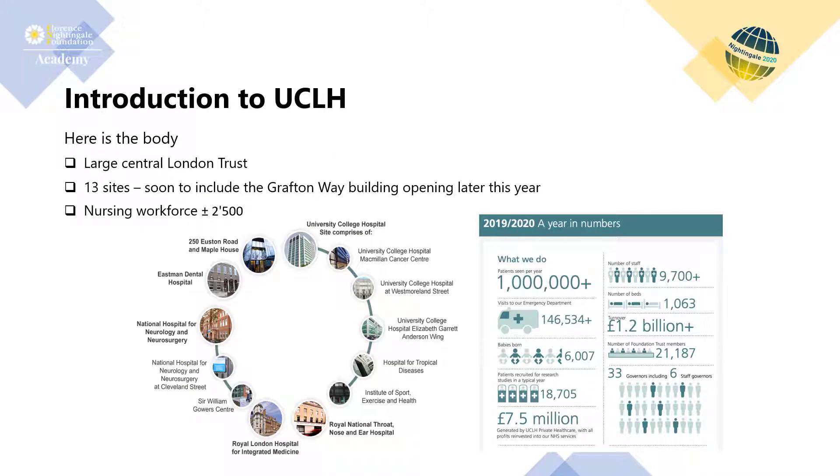UCLH is a large central London Trust with 13 sites and a nursing workforce of about 2,500 nurses. We specialise in women's health and the treatment of cancer, infection, neurological, gastrointestinal and oral diseases. It also provides critical care, imaging, nuclear medicine and pathology services, and is about to open a proton beam therapy service.